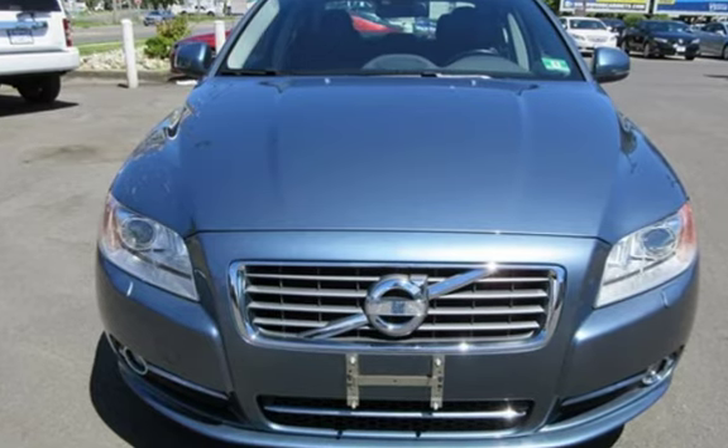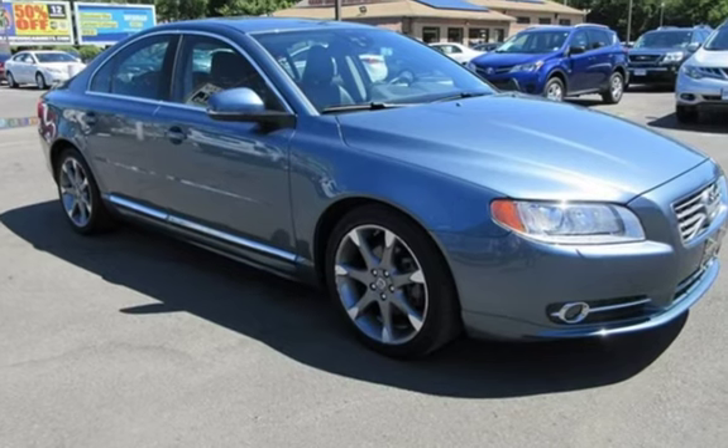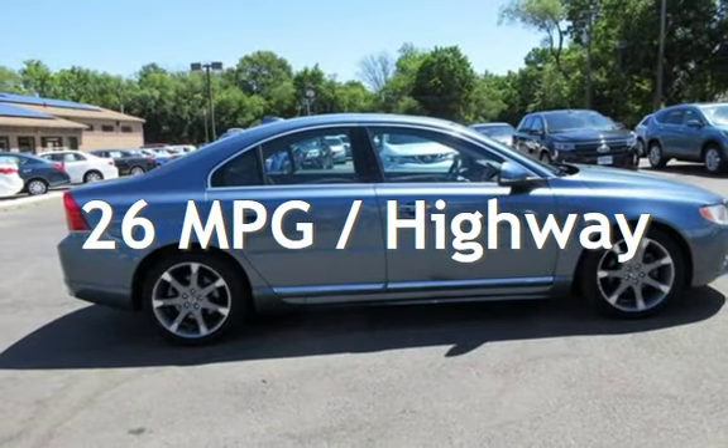This Volvo has less than 60,000 miles on the odometer. Estimated fuel economy for this vehicle is 18 miles per gallon in the city, and 26 miles per gallon on the highway.